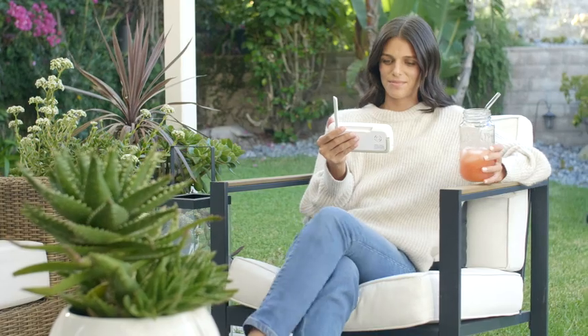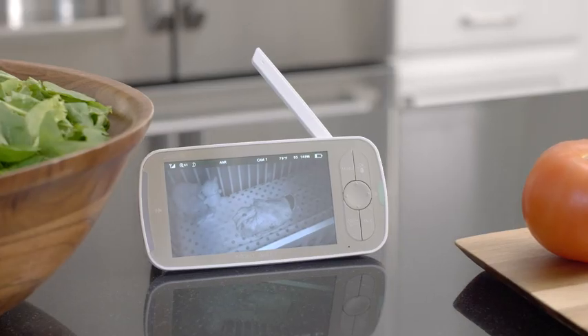Signal range has increased by 50% compared to the DXR8, so you can do anything around the house without losing connection.